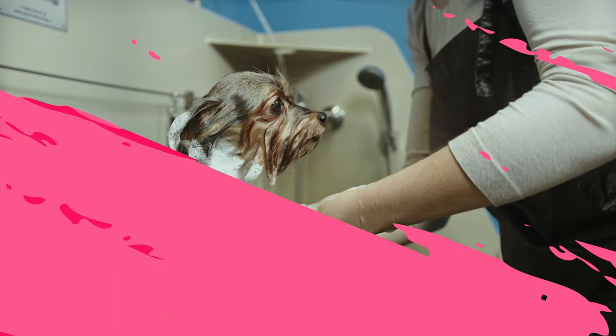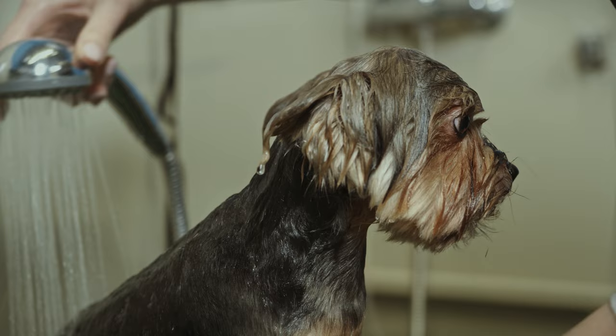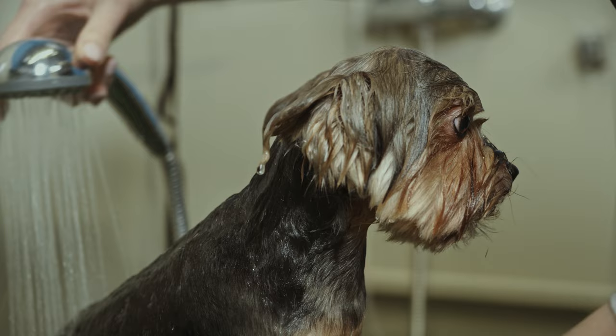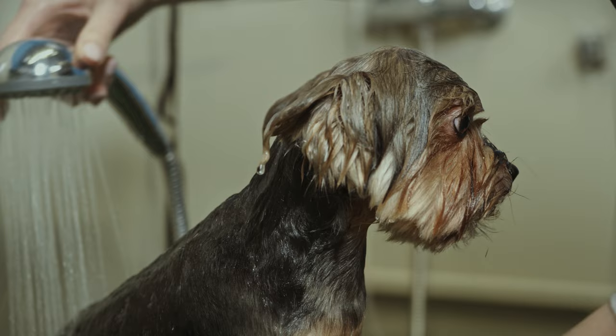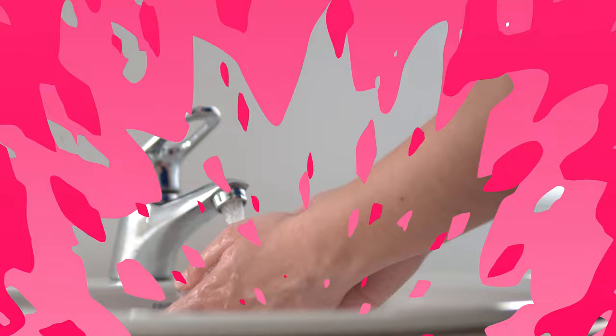Apart from that, bathe your dog once a week with a good quality canine shampoo that has moisturizing properties — this will keep their coat clean and allergen-free. Also consider using a canine conditioner to keep their skin moisturized and prevent dryness. In addition to this, cut your Shih Tzu's hair regularly. Shorter the hair, lesser the allergens.